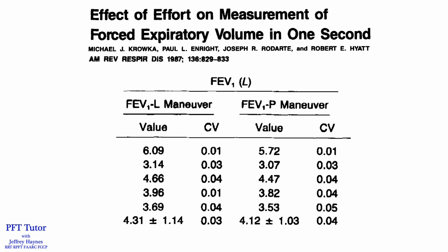This concept is not new. This study was from the Mayo Clinic, published back in 1987, showing that the FEV1 from the maneuver with the highest peak flow — shown here in the right column — was consistently lower than the highest FEV1 that came from a different effort with a lower peak flow.